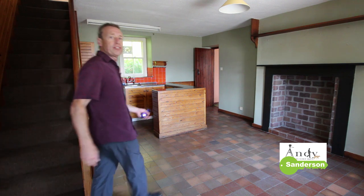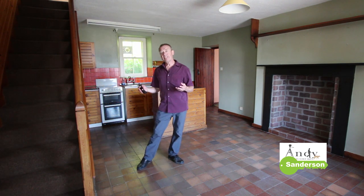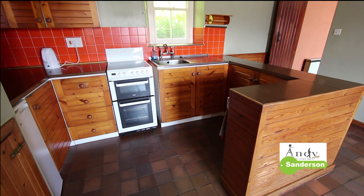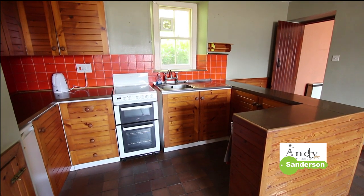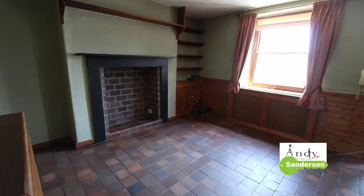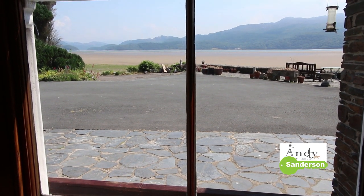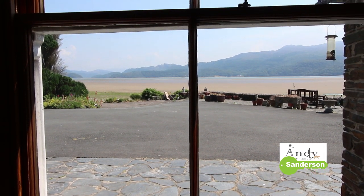As we come in, the first room is this kitchen dining room — it's still quite homely although it is a little bit dated by modern standards. The kitchen is open plan to the dining area, there's quarry tile flooring and quite a lot of sash windows in the house. There's plenty of space in here to have a table for a family to eat around, and whichever of the main rooms you look out of you get this spectacular view right across the estuary towards the mountains of Cadair Idris.